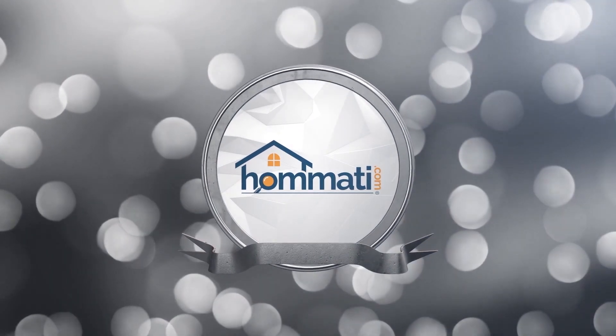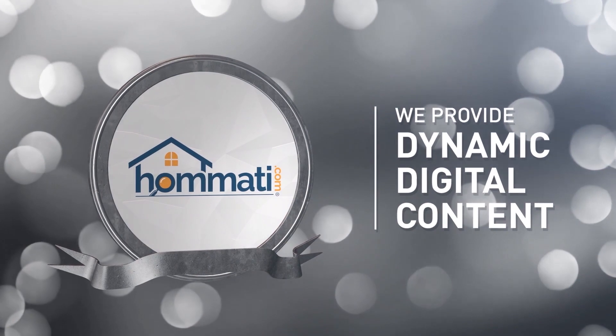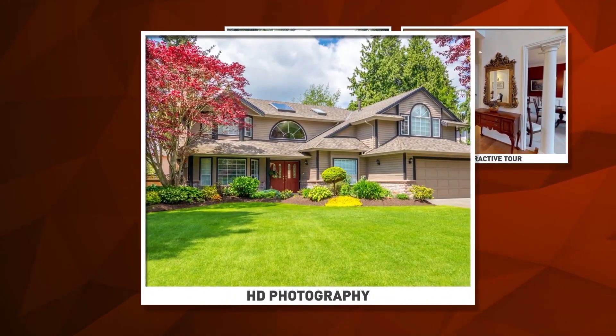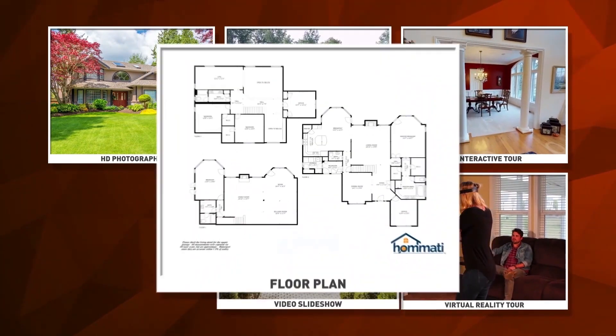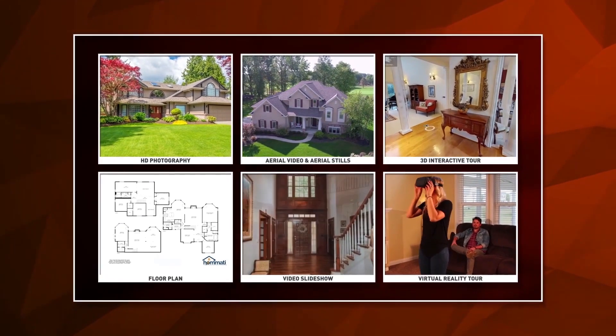Introducing Homati. We provide dynamic digital content which is designed to get your home noticed. Some of our services include a 3D interactive tour, aerial video and aerial stills, HD photography, virtual reality tour, video slideshow, and a floor plan. This is the content needed to get your home noticed over the millions of other homes on the market.